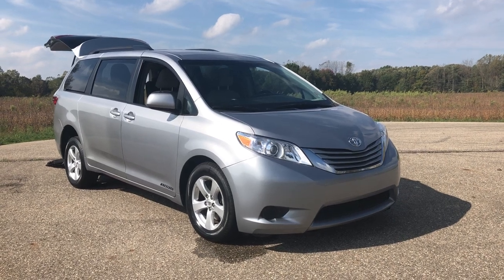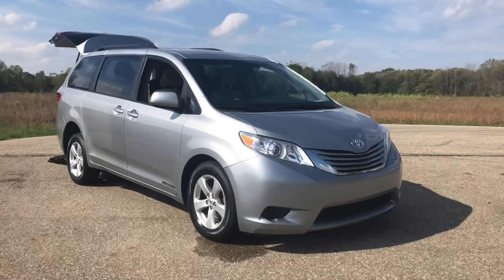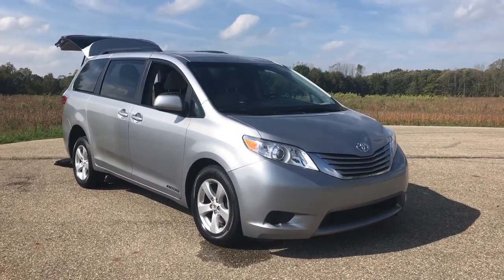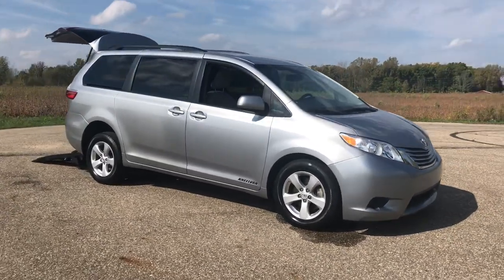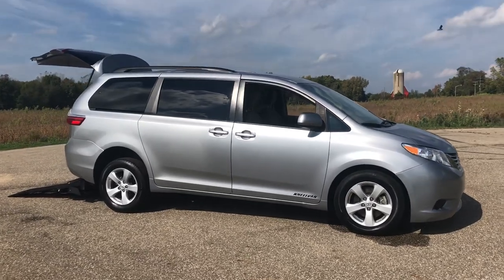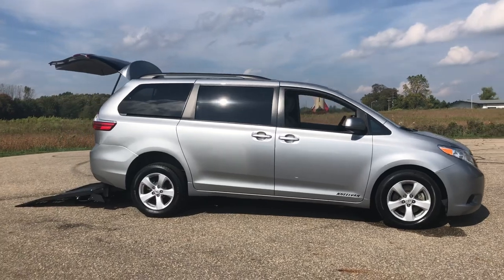Hello and good afternoon. This is Paul with Freedom Motors USA in Battle Creek, Michigan, and today we're looking at a super wide conversion. The super wide conversion is a Freedom Motors exclusive 48-inch wide wheelchair accessible vehicle — 48-inch wide entrance, 48-inch wide ramp — giving you plenty of room to navigate your wheelchair up and down the ramp.